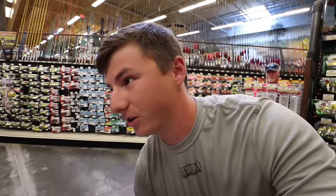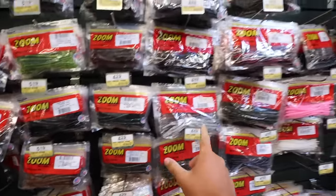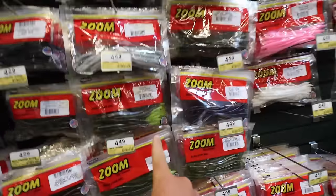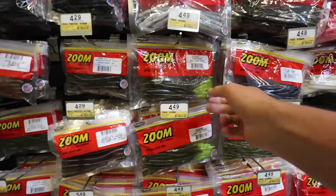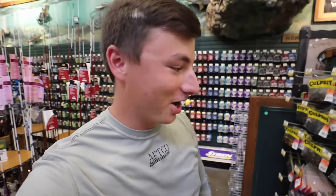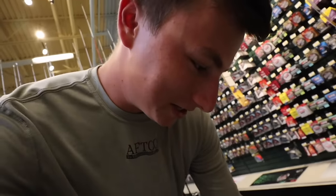We're going to get one more finesse bait — a Trickworm. I'm going to go with the Green Pumpkin Chartreuse Tail. One more soft plastic I want you guys to try — I thought lizards were silly before, but then I started throwing them and they're one of my favorite soft plastics of all time. Catch a ton of fish, a ton of big fish. We're going to go with the Lemon Pepper lizard. Toss that in and I think we're about at our budget.